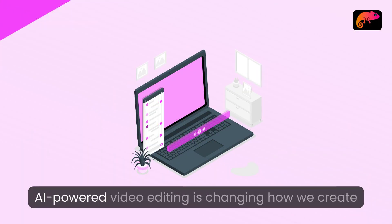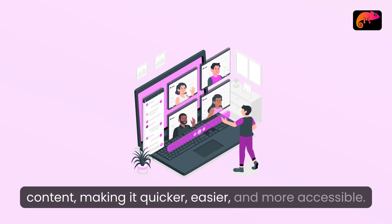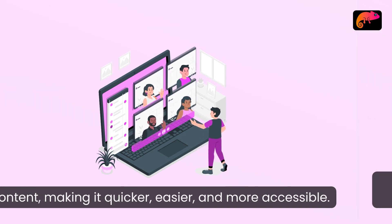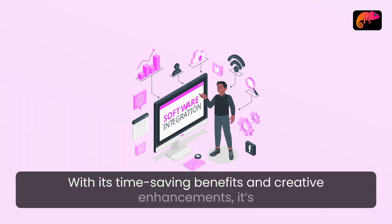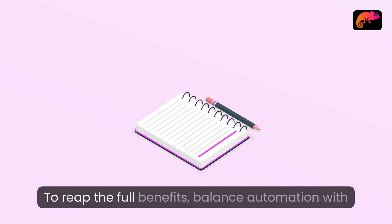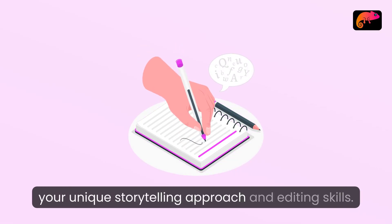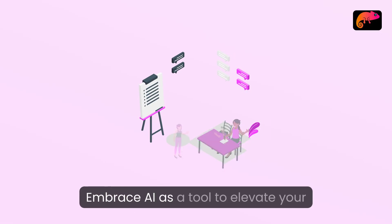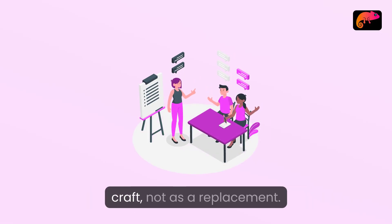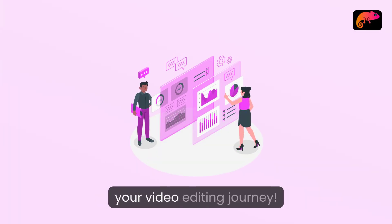Conclusion: AI-powered video editing is changing how we create content, making it quicker, easier, and more accessible. With its time-saving benefits and creative enhancements, it's an exciting time to be a video editor. To reap the full benefits, balance automation with your unique storytelling approach and editing skills. Embrace AI as a tool to elevate your craft, not as a replacement. Now is the time to explore AI in your video editing journey.